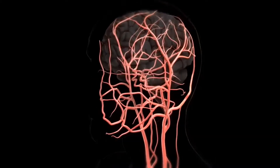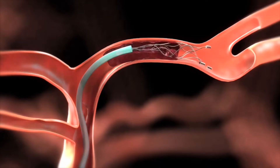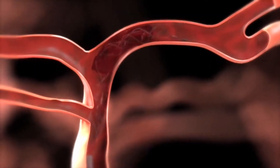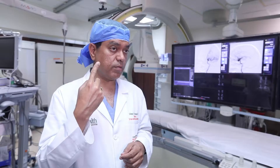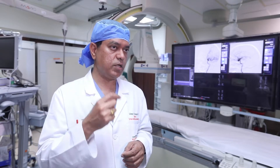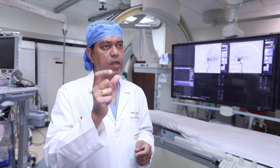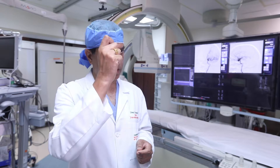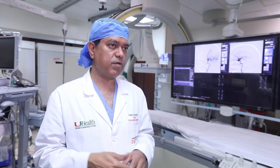It's also known as mechanical thrombectomy, where from the groin through a small hole we bring up a catheter using advanced x-ray navigation into the blocked artery in the brain. We use the arterial highway to come up to the blocked artery in the brain, and then using a device either suck the clot out or engage the clot and bring it out with something called a stent retriever, and bring the blood flow back into the brain.